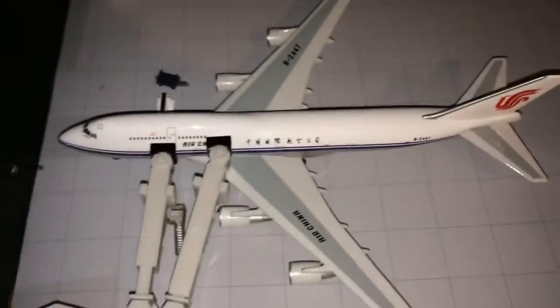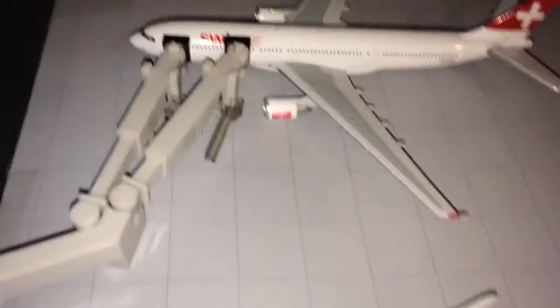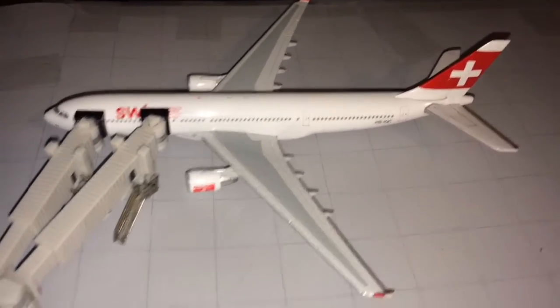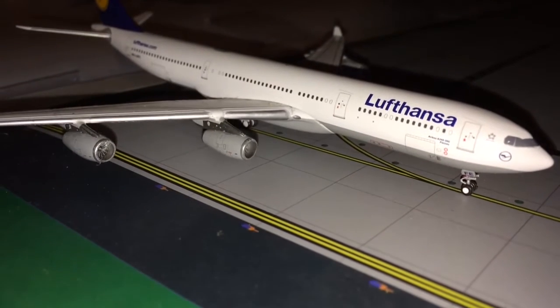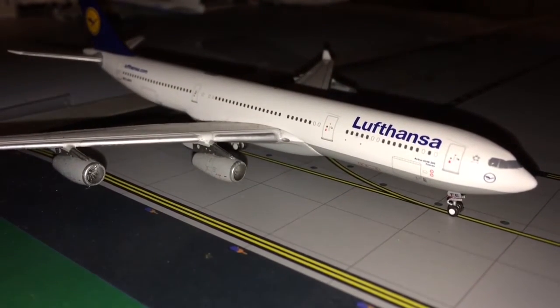First off we have an Air China 747-400 getting bags on board for Beijing. Next up we have a Swiss A330-200 which will be going out to Zurich. Then we have a Lufthansa A340-300 that'll be going out to Düsseldorf — he's taxiing to runway 48 for departure.